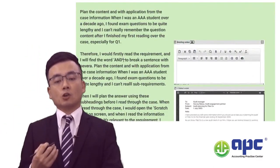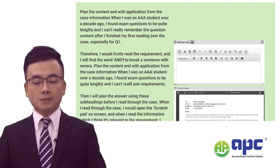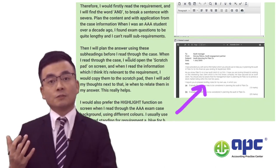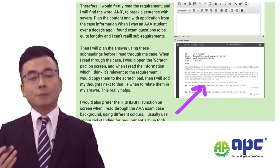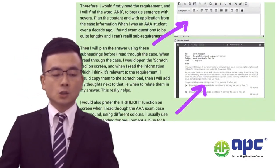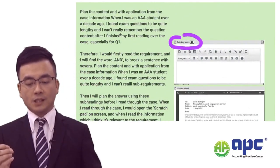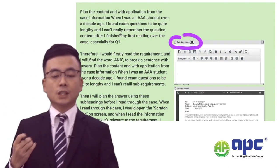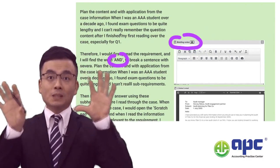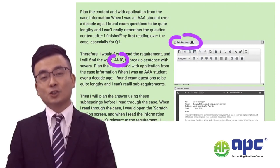Since the AAA is a computer-based exam (CBE), use the highlight function in the exhibit to highlight different requirements in different colours. You can copy and paste information directly into the word processor — the briefing note. Copy the requirements first, and pay close attention to the word 'and' within a single requirement, as this signals sub-requirements that you must not miss. Addressing all sub-requirements increases your chances of passing the paper.